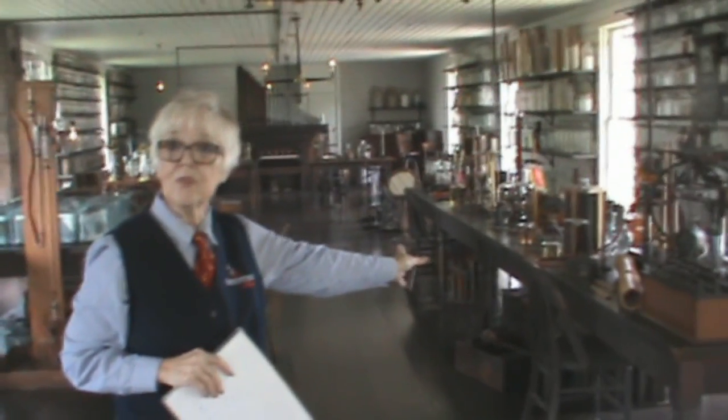Let's head on upstairs and see what other cool stuff we can find. You can just picture Mr. Edison's men — they would sit at these long tables and they wouldn't just work on one experiment; they would work on several ideas.